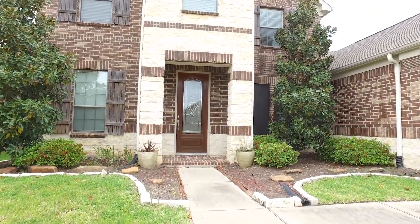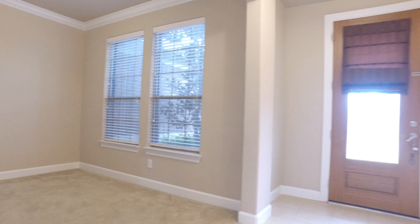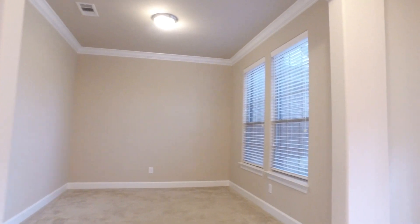This home was built in 2010 with four bedrooms. Taking a peek on the inside, there's also three and a half bathrooms. You're going to love this amazing floor plan with crown molding and big rooms. It's in the desirable King Lakes subdivision.